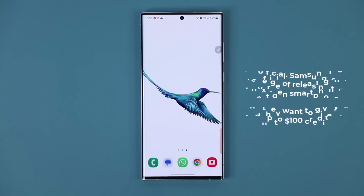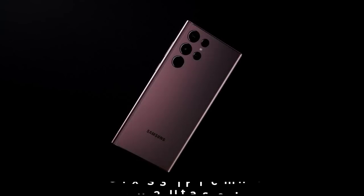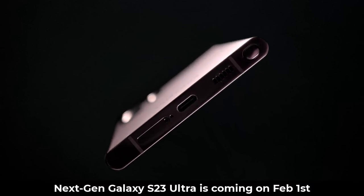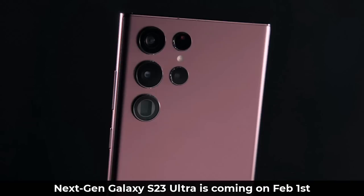Saki here from Saki TechEd, and in today's video we are going to be talking about Samsung. Samsung is on the verge of releasing some amazing products. Every Samsung Galaxy owner should take this step today. Samsung has announced their brand new Samsung Galaxy S23 Ultra, which is going to be released on February the 1st, and this is going to be their latest flagship device for 2023.